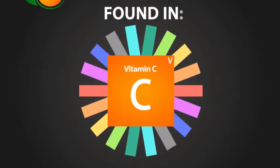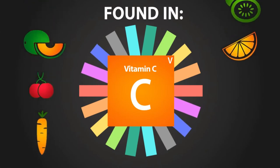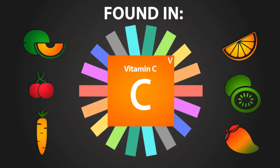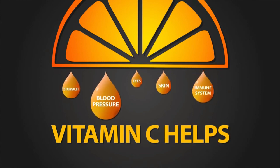Vitamin C can be found in foods like cantaloupe, cherries, carrots, oranges, kiwi, and mangoes. Vitamin C supports hundreds of functions in your body. Some of those functions include digestion, blood pressure, eye and skin health, and your immune system.